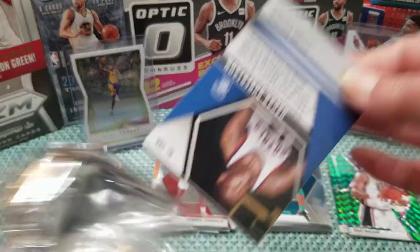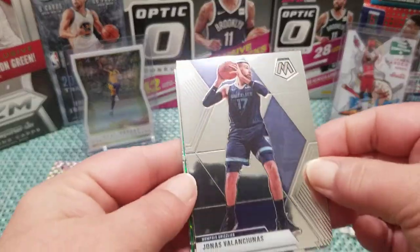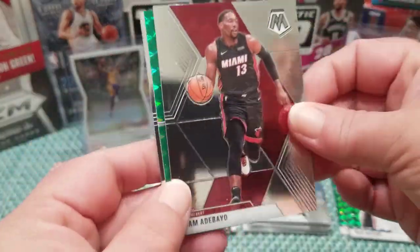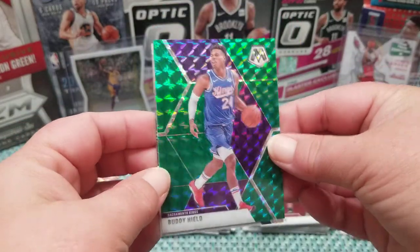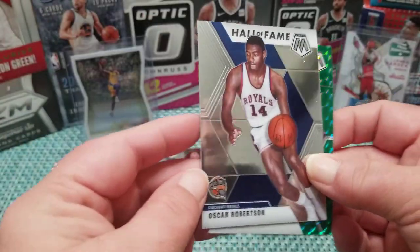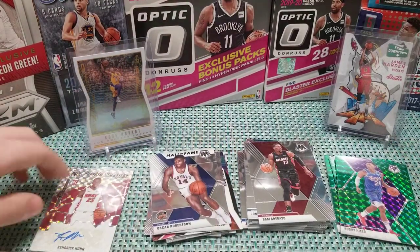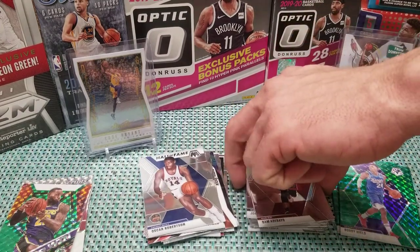Man, awesome break so far — tickled to death with that Nunn and that LeBron James. Oscar Robertson — that paid for the whole blaster right there! All right, let's move these out of the way and we'll move on to the hanger box next.